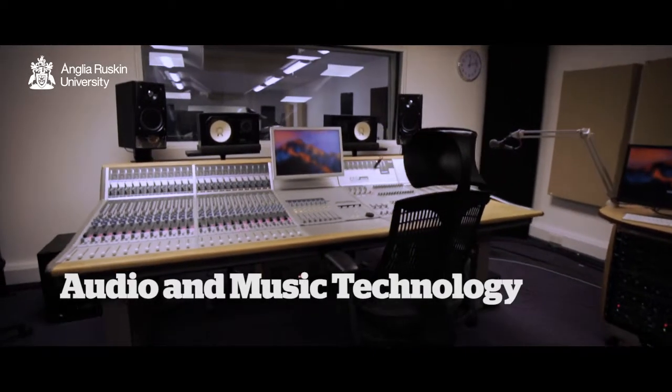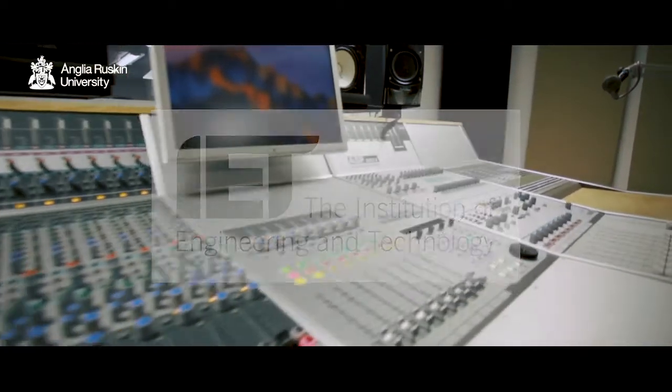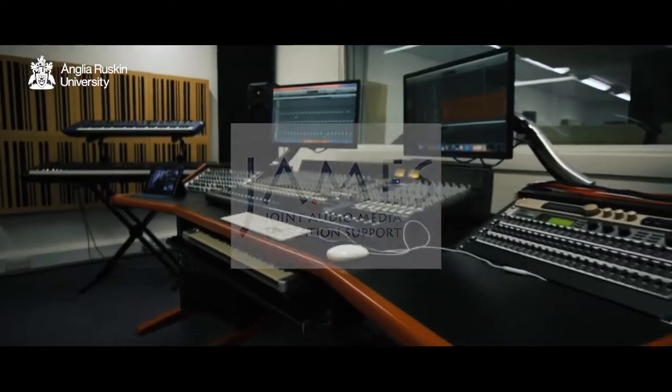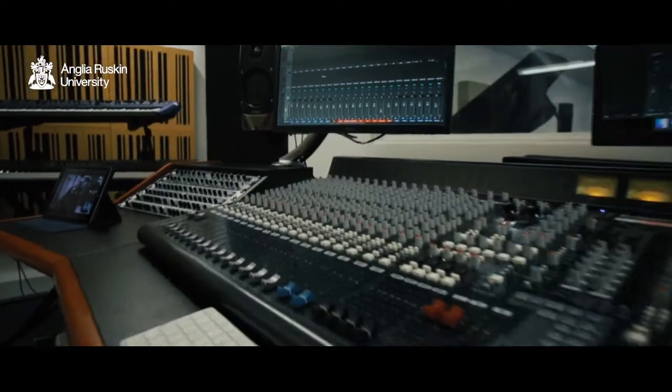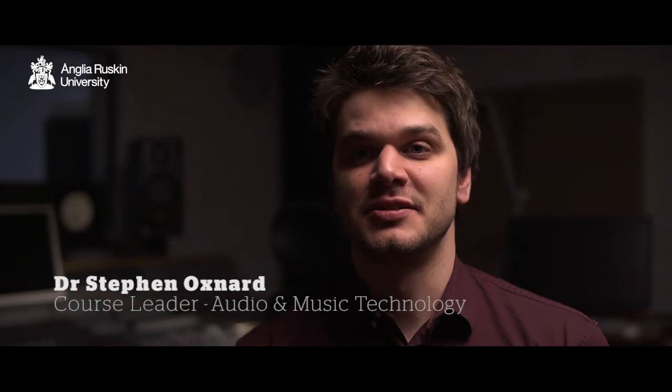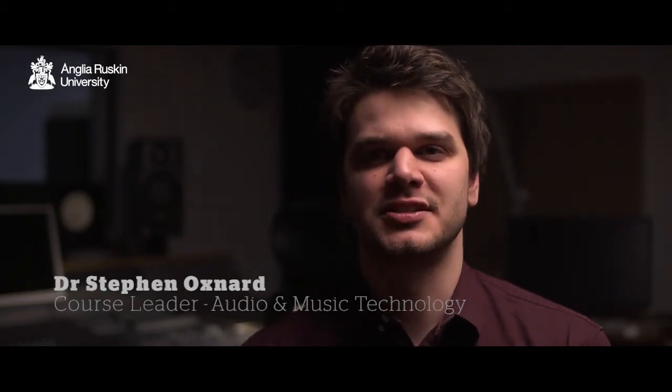This course is dual accredited by both the IET, which is the Institute of Engineering and Technology, and the Joint Audio and Media Education Support. This dual accreditation is significant because it really symbolises what this course is all about and the scope of the subjects that we're teaching.